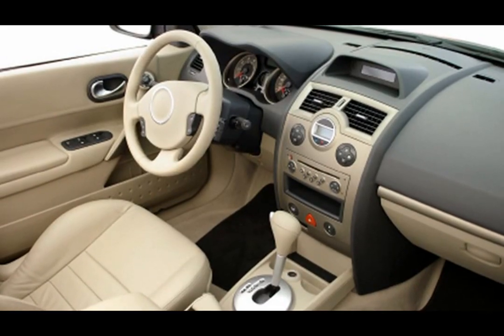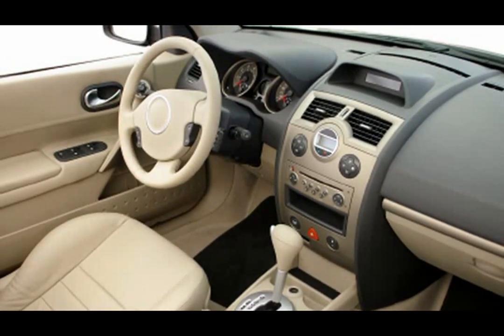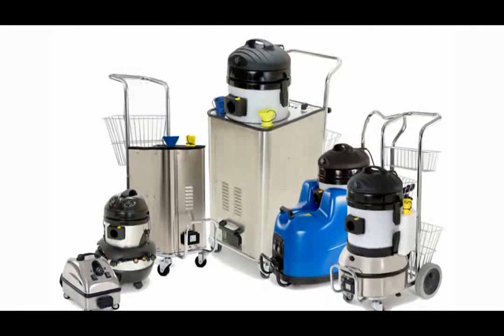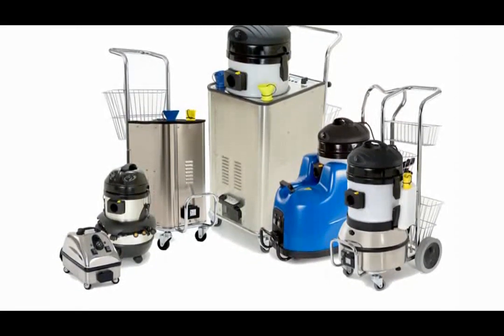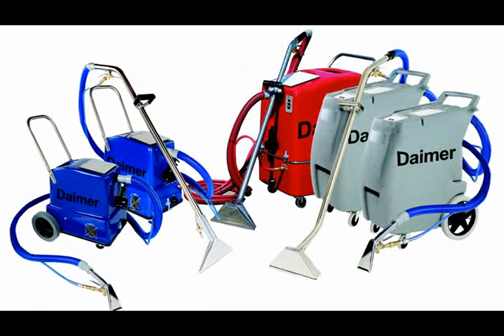Interior detailing can be a challenging endeavor for any auto detailer, primarily due to the wide variety of surfaces they must clean. This includes hard surfaces such as door jams, center consoles, dashboards, windows, and more, alongside a range of soft surfaces like seat upholstery, carpets, floor mats, and even headliners. To tackle these two very different types of surfaces, Dimer offers two uniquely appropriate powerful cleaning systems: CleanJet steam cleaners for interior hard surfaces, and Extreme Power systems for complete carpet and fabric upholstery cleaning.